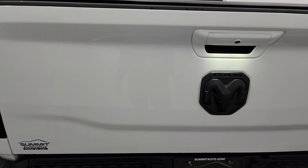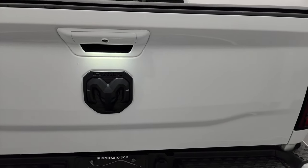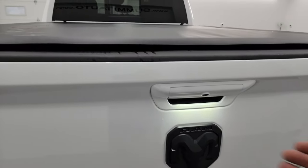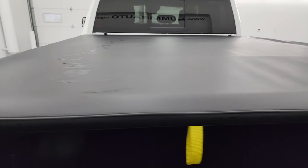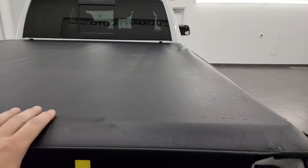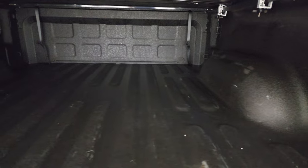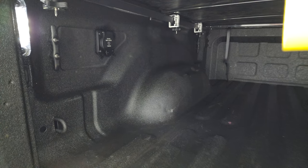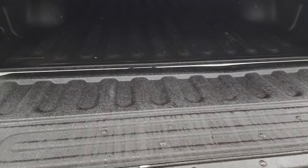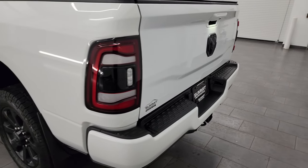The tailgate is in really nice condition. You get the blacked-out RAM logo — part of the night edition. This one comes with a really nice soft tonneau cover; I really dig the material. Inside the bed, you get a very nice spray-in bed liner, LED bed lights, side box tie-downs, and a 115-volt 400-watt plug-in back here as well. That spray-in bed liner goes onto the tailgate, which is very nice, and the tailgate is very easy to lift.